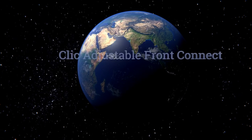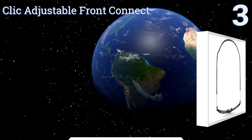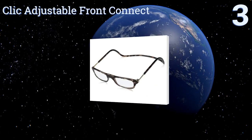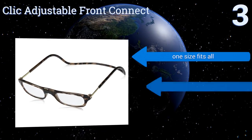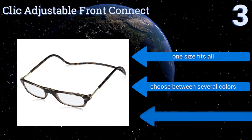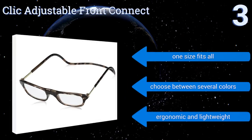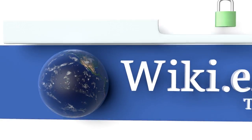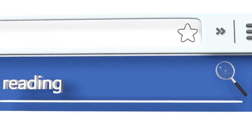Nearing the top of our list at number three, the unique design of the Click Adjustable Front Connect means they're always available hanging on your neck, so you can quickly and effortlessly pop them into place on the bridge of your nose via their magnetic attachment point. They're one size fits all, available in several colors, and are ergonomic and lightweight.